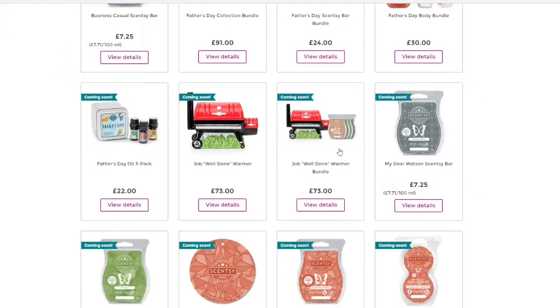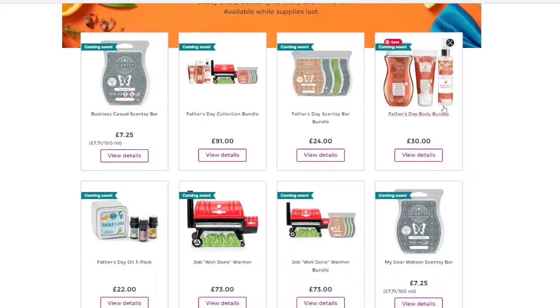If we go back you will see we have got a 'Job Well Done' bundle that includes four of the waxes and the warmer for the same price as the warmer alone. Guys — same price. I'm not even kidding, that is not a mistake. It is one of the things Scentsy are doing at the moment to help combat the fact that prices everywhere are going up and budgets are a little tighter, so this is a way of getting more for your money. The body bundle here is £30, so if you were to get the body bundle and the wax and warmer bundle you are looking at £103, but you can get it all in the full bundle for £91.